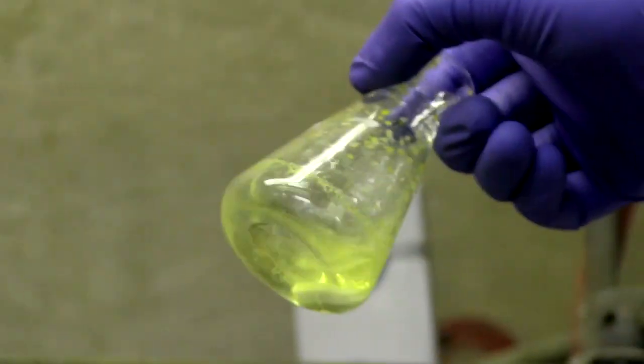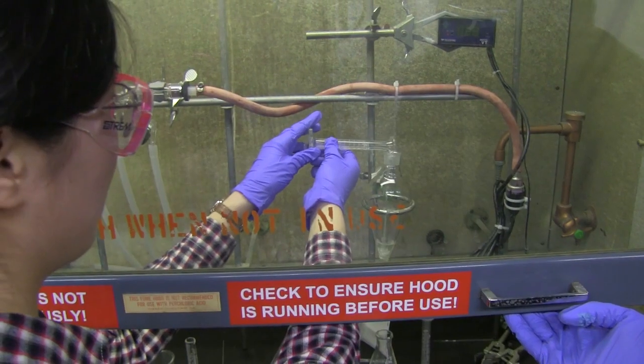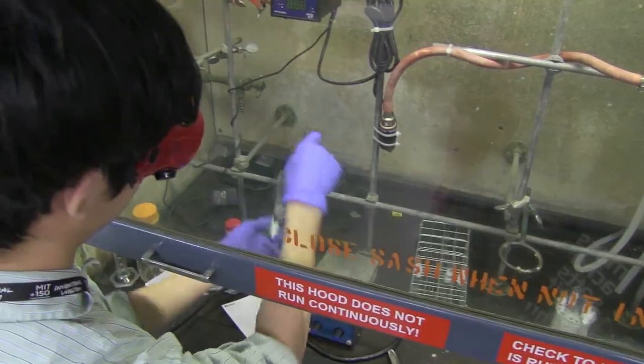All the groups complete the reaction and are working up their finished products. They were seeing things precipitate and change color and separate into layers.